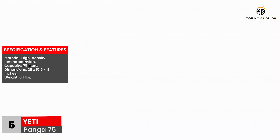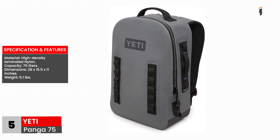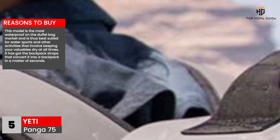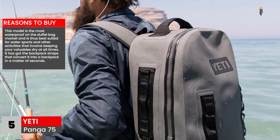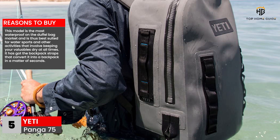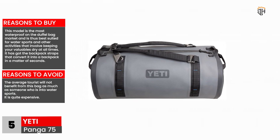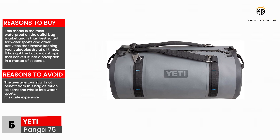Material: high-density laminated nylon. Capacity: 75 liters. Dimensions: 28 by 15.5 by 11 inches. Weight: 6.1 pounds. Reasons to buy: This model is the most waterproof on the duffel bag market and is thus best suited for water sports and other activities that involve keeping your valuables dry at all times. It has got backpack straps that convert it into a backpack in a matter of seconds. Reasons to avoid: The average tourist will not benefit from this bag as much as someone who is into water sports. It is quite expensive.